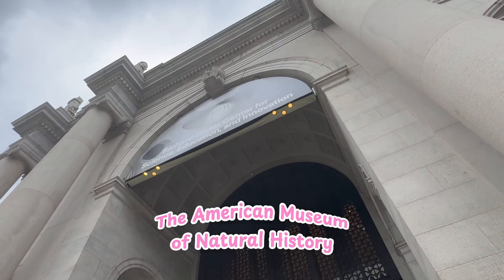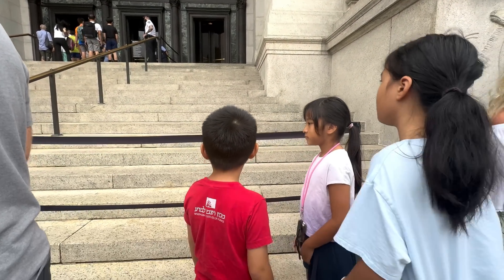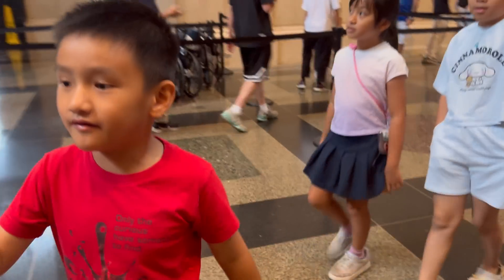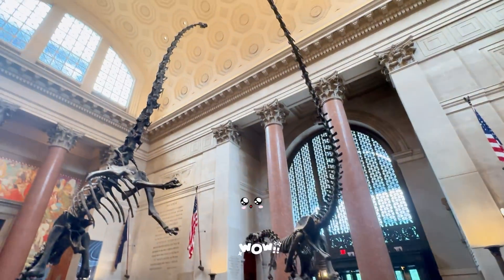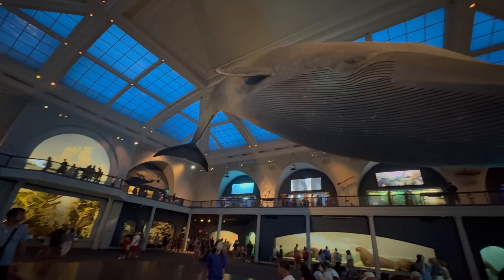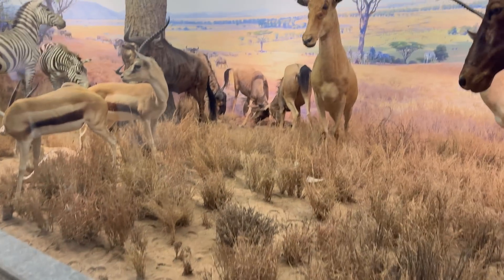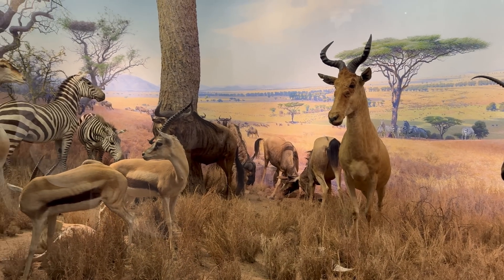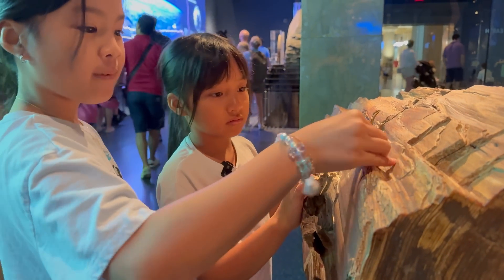The American Museum of Natural History is super famous — it's one of the biggest science museums in the world. Inside, there are a million things to discover, from dinosaur bones to giant blue whales. They even have cool exhibits about space, volcanoes, and animals from all over the world. I can't wait to see the Ocean Life exhibit. Learning about nature is way more fun when everything feels alive around you.